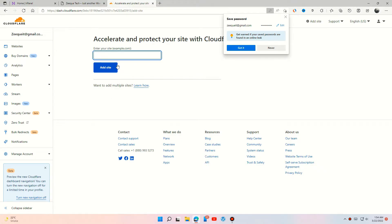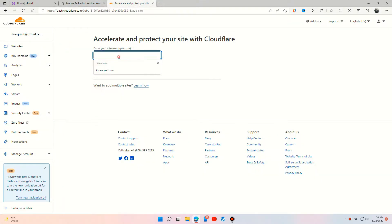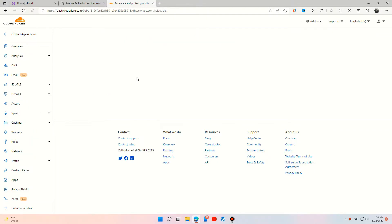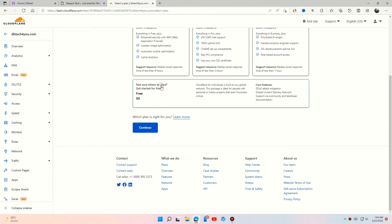Enter your domain name and add your site. Select the free plan and continue.